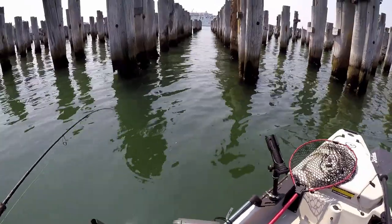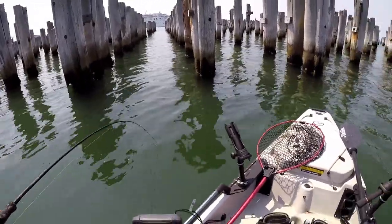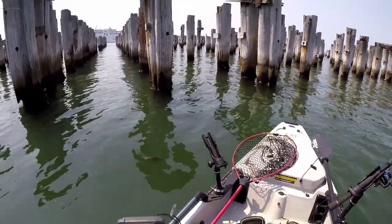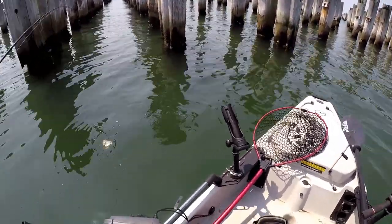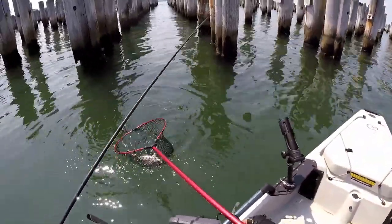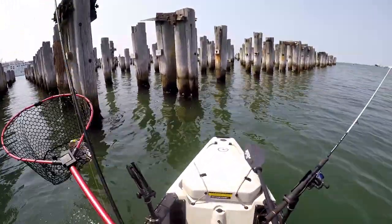There we go, there we go — deserved that fish after that last cast. Pulled another pinky out of the structure — might just net this one. This is where you usually lose them — there we go, another one!